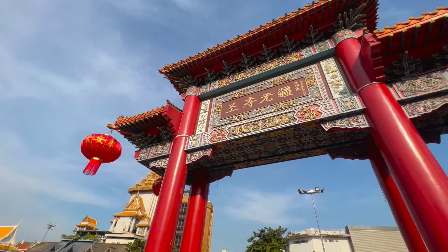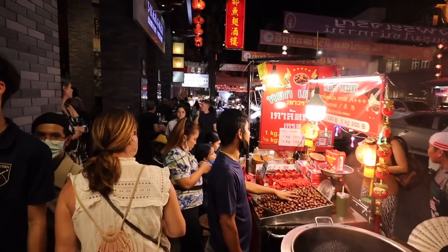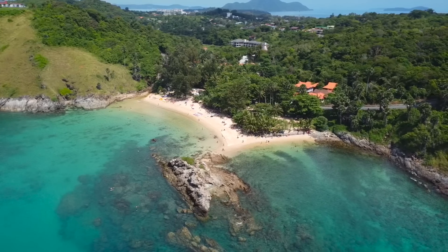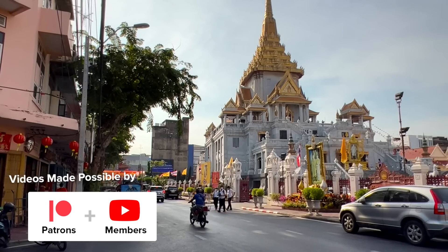In this video we'll be checking out Chinatown. We hear it's one of the best places to go in Bangkok and that at night it can be a little crazy. I'm Trevor and this is Anna. In this series we're back in the incredible country of Thailand. Make sure to hit subscribe and click the like button so you don't miss a single video. A huge thanks to our channel members and patrons for making these videos possible.